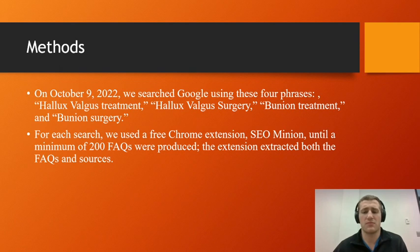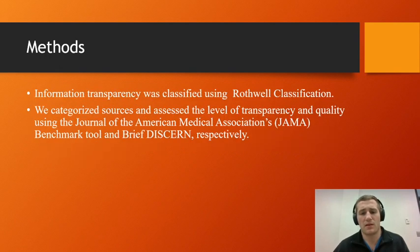For each search term, we used a free Chrome extension called SEO Minion until a minimum of 200 frequently asked questions were produced. We then extracted both the frequently asked questions and their sources. We identified each question and classified it using the Rothwell classification, then categorized the sources and assessed their levels of transparency and quality using the JAMA benchmark and the BRIEF DISCERN tool — both specifically designed for assessing questions regarding treatment.